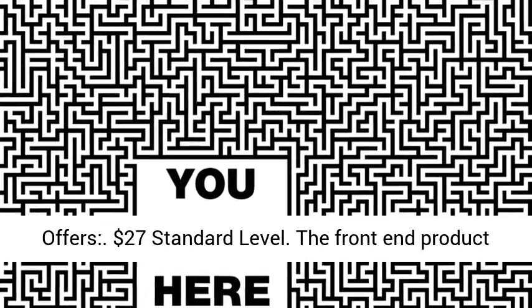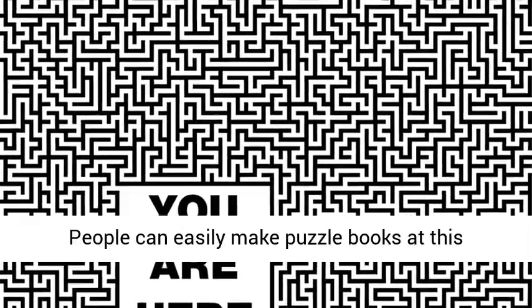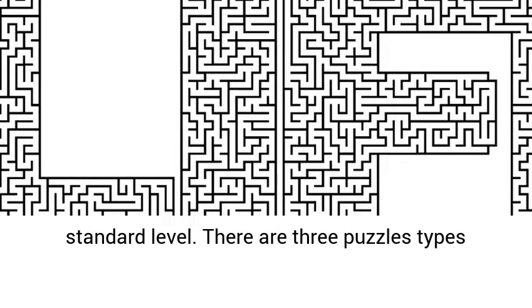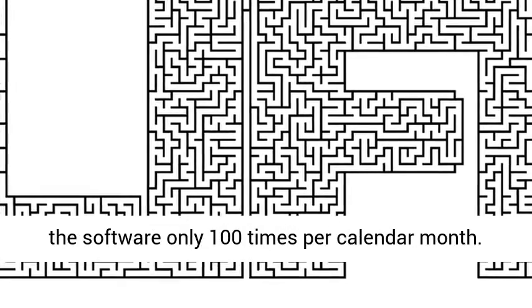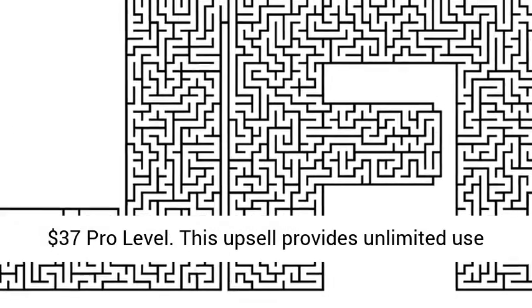$27 Standard Level. The front end product is limited use and limited features of the software. People can easily make puzzle books at this standard level. There are three puzzle types: word search, cryptogram, and sudoku. They can use the software only 100 times per calendar month.